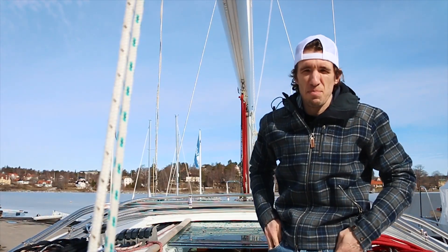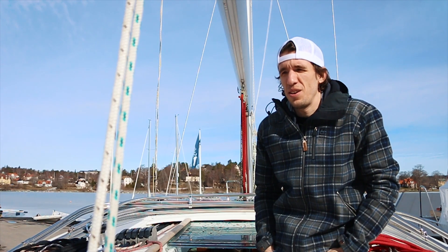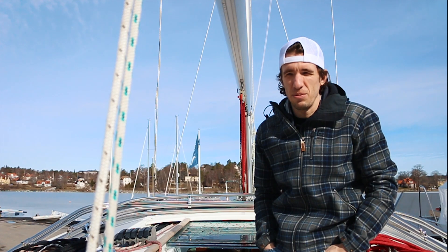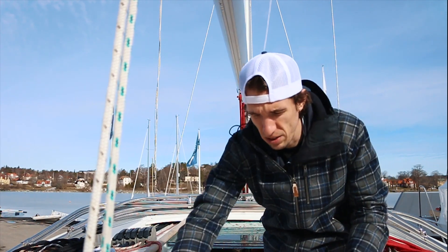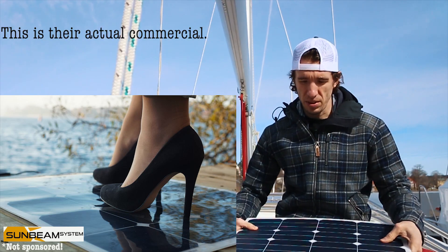Without further ado, this is how the solar panel project went. Today is April 7th and we are about to start a big solar panel project. I've purchased almost 400 watts of flexible solar panels that you can walk on. These are from Sunbeam Systems, which is a Swedish company.